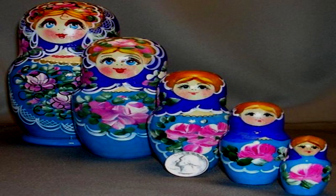Nesting Dolls. Item number: SCP-707. Object class: Safe. Special containment procedures: SCP-707 is kept disassembled in a double-locked secure locker at Site [BLANK]. Experimentation may only be performed with prior written permission from at least two Level 3 personnel.